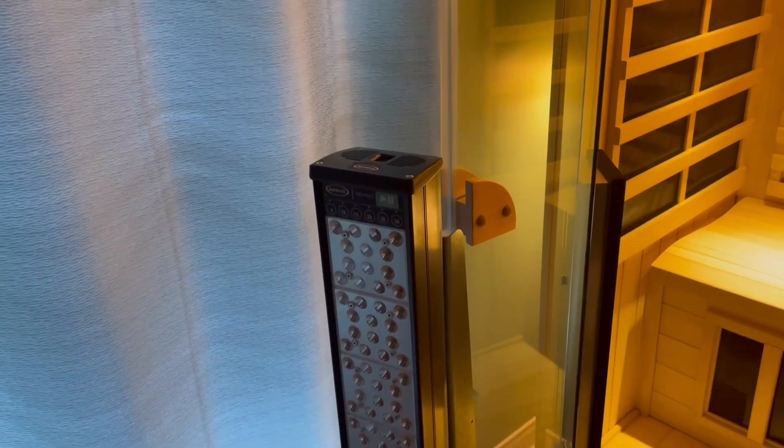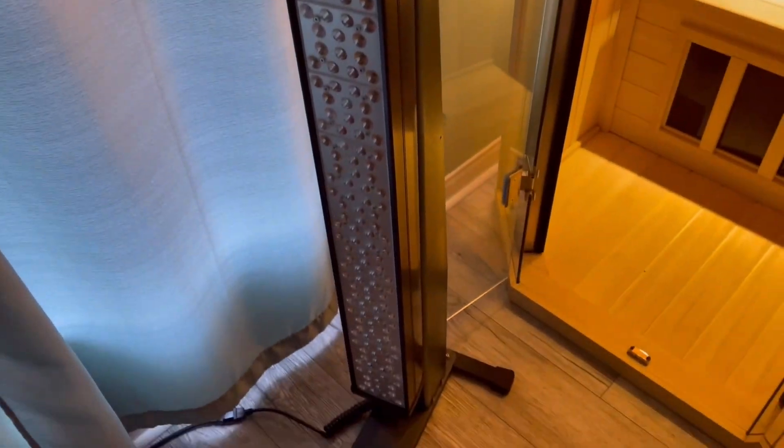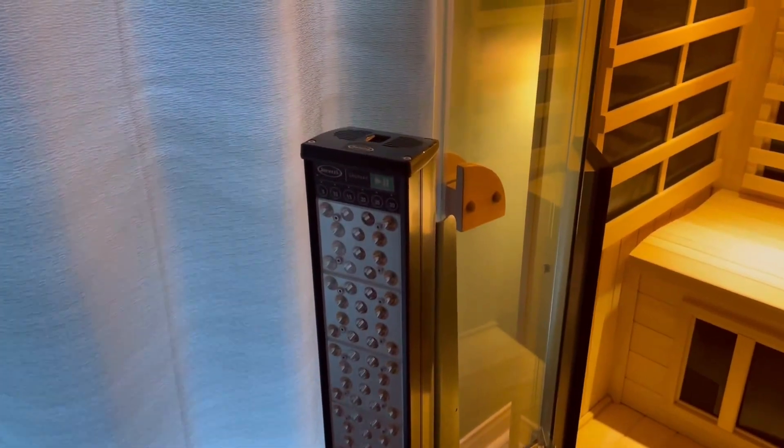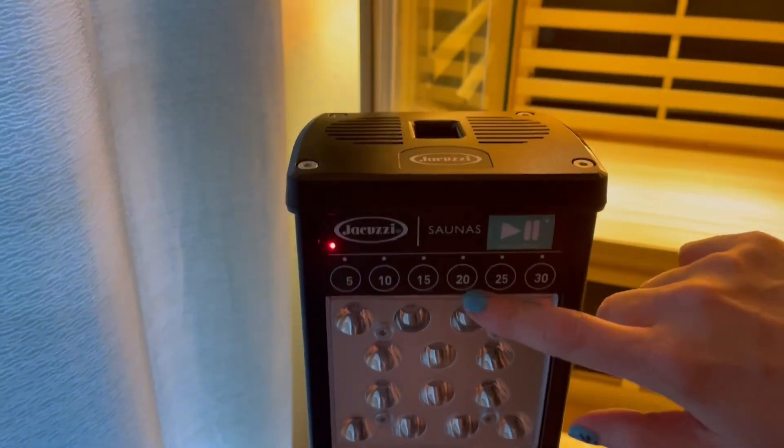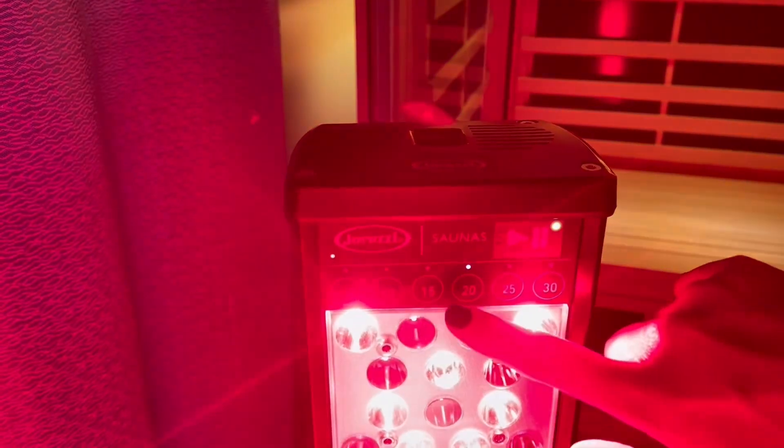Let's get started so I can show you how to enjoy a red light session, either inside your Clearlight sauna or outside. Here is the Clearlight Red Light Therapy Tower. We're going to start by turning the unit on, and then you're going to select the amount of time that you'd like — I usually choose about 20 minutes.